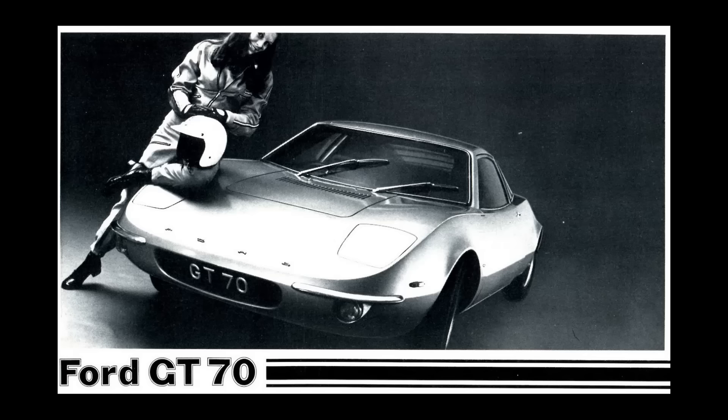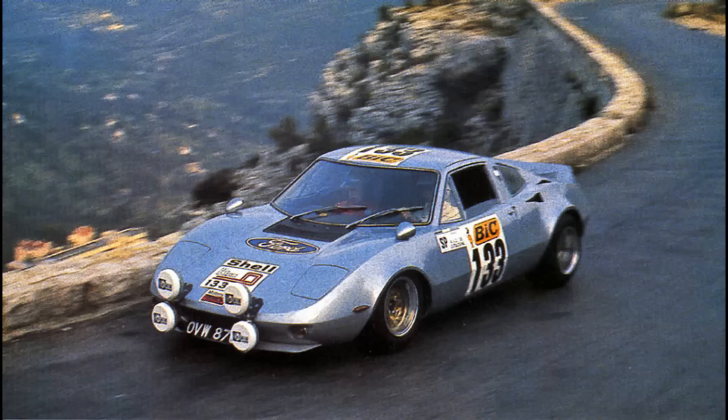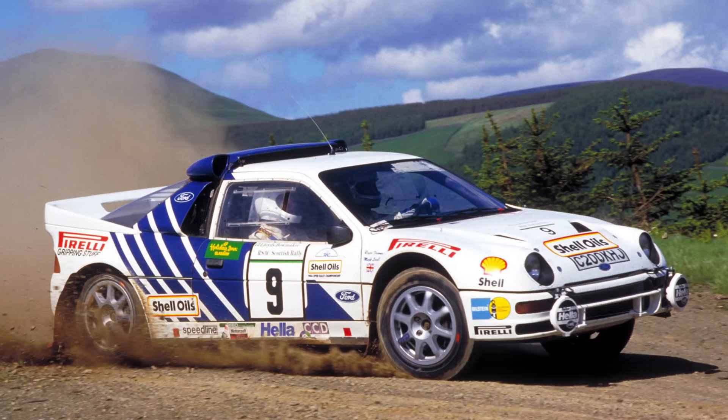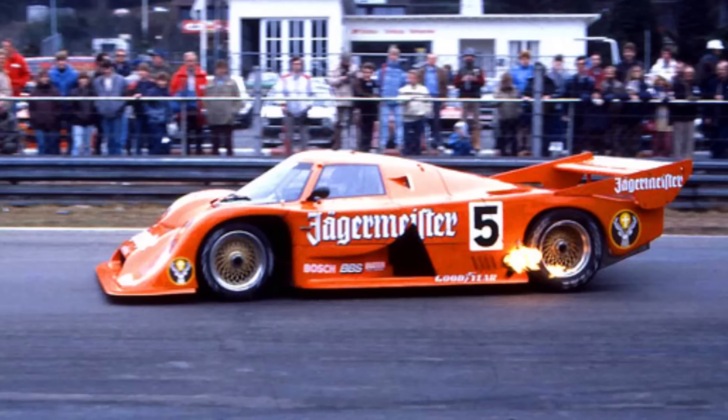Back to Europe for the Ford GT70, supposed to replace the Escort in rally in 1970, predating the RS200 Group B cars by 14 years. Or the C100 Group C endurance car, running from 1981 through 1983 — Ford DFL V8 power, Zakspeed Engineering, more Ford money, limited success, but it had the look of a serious race car. I'm sure I'm missing more than a few secret European Ford race cars, so it's go time, my non-US viewers — please add to the list.